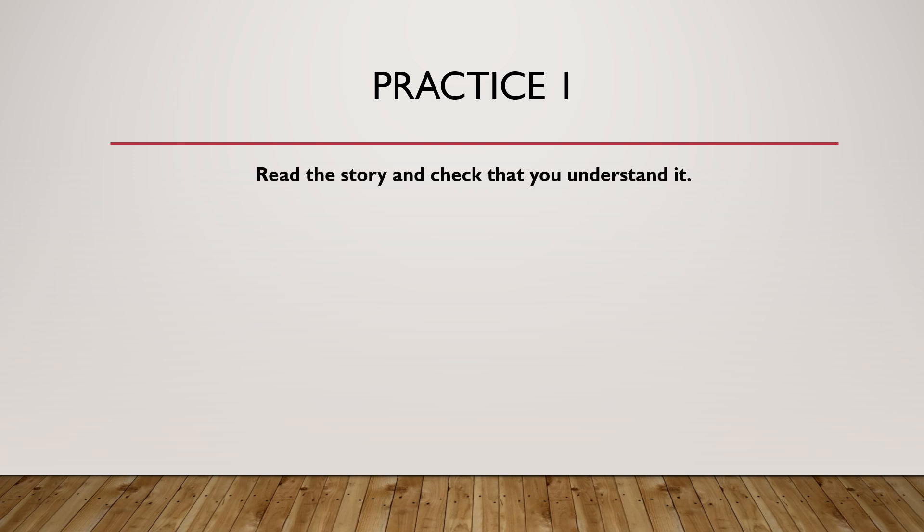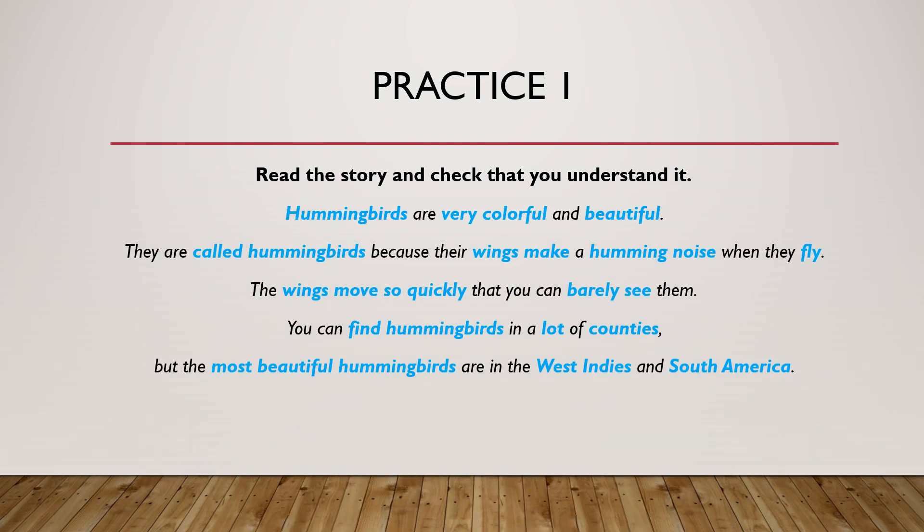Now read the story and check that you understand it. I'll give you some time to read it, but if you need more time, just pause the video. Finally, read the story aloud naturally.